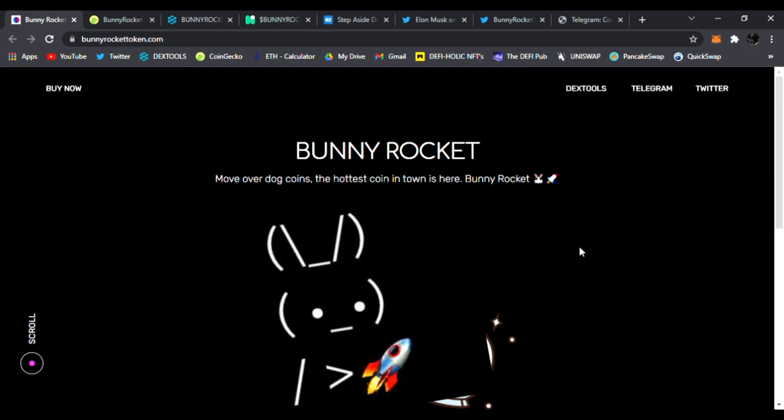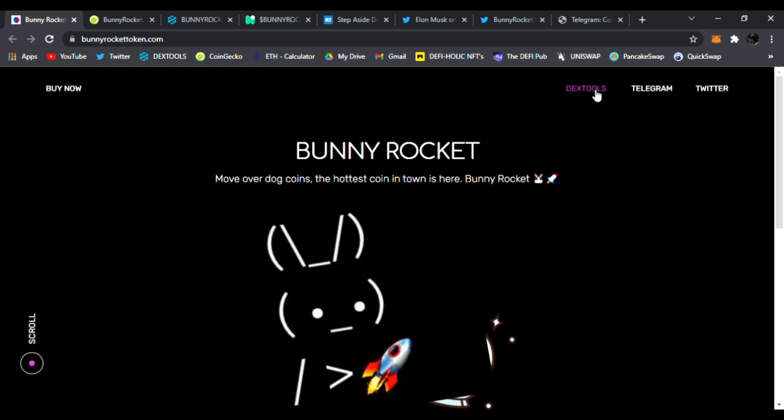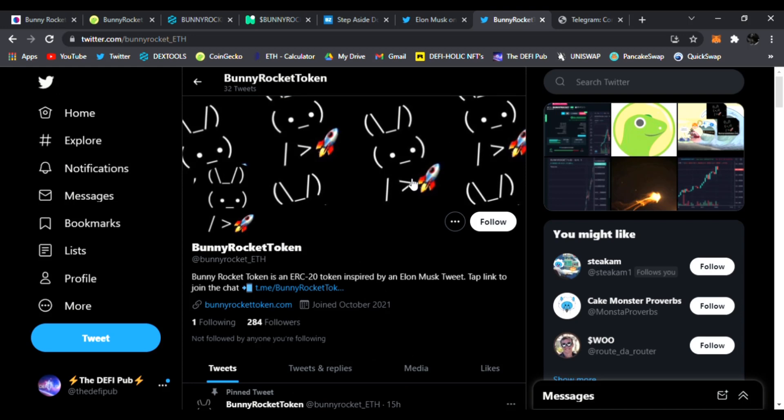We're going to check it out today. Links are all down below. I'm going to show you how to buy it. Bunny Rocket's main website is bunnyrockettoken.com. You can find their DEXtools chart, join them on Telegram and Twitter. The team and devs are all amazing and ready to help you get started.